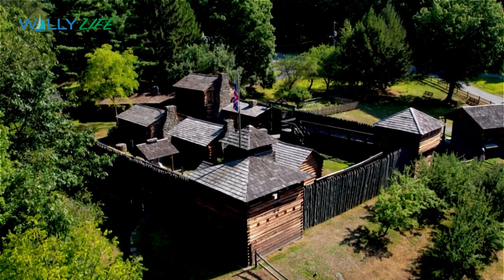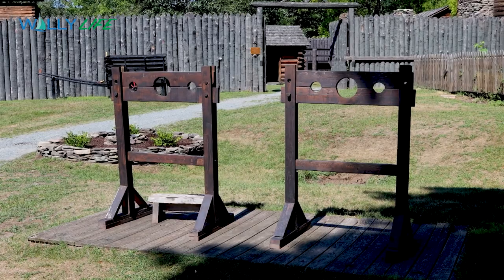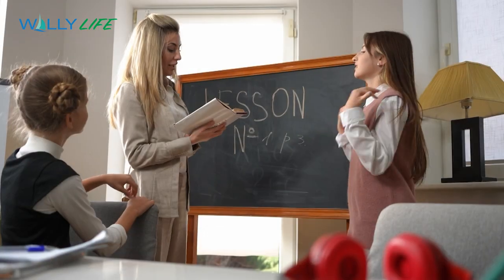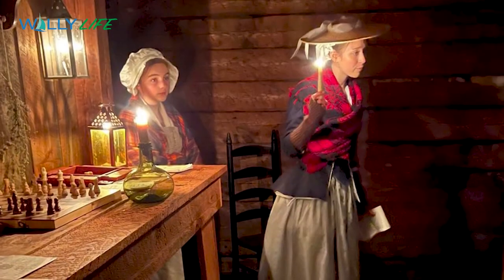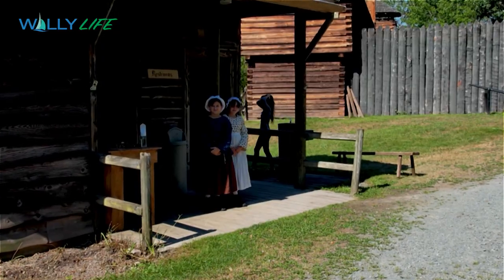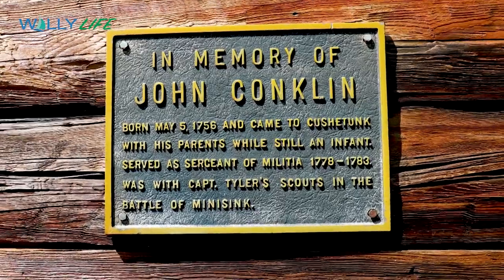Fort Delaware consists of several buildings within the stockade, with reenactors bringing the 18th century alive. The mission of Fort Delaware is telling the stories of the Upper Delaware region and preserving local history. History is becoming less and less important and doesn't get the emphasis in school that it once did. So it becomes more important for public historians and volunteers to fill in that gap. Places like Fort Delaware, in addition to being great places of entertainment and attractions where kids can have fun, can teach very valuable lessons.